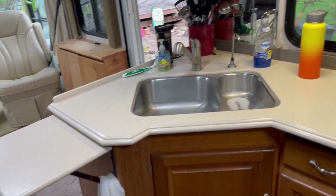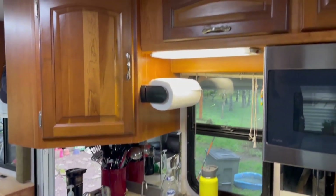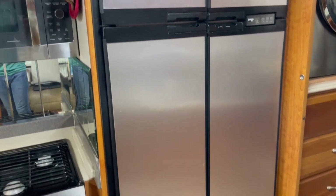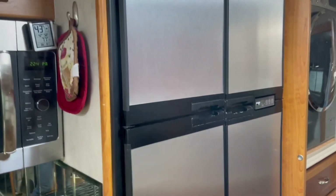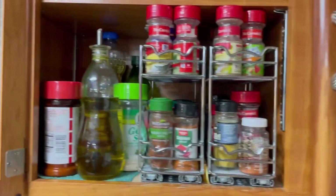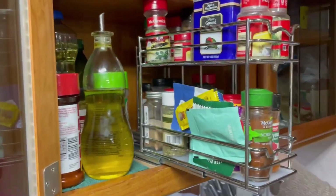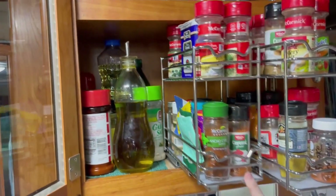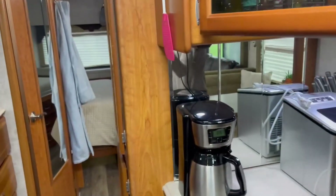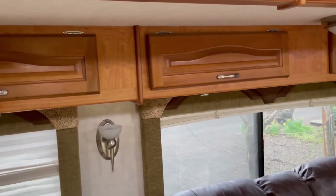I really like that it has a dual sink and cabinets above. We got this side-by-side fridge which is really nice, and we also have a freezer down below. In these cabinets is where we found space for our spice racks — we wanted to have all our spices from our house, so we've got two of these and fit pretty much all of them in there. We also have storage in the slide above the table and above the sofa.